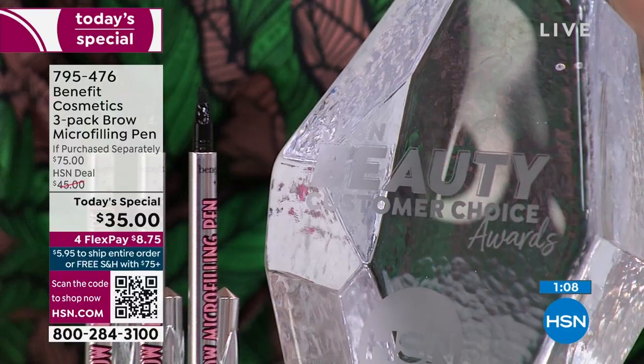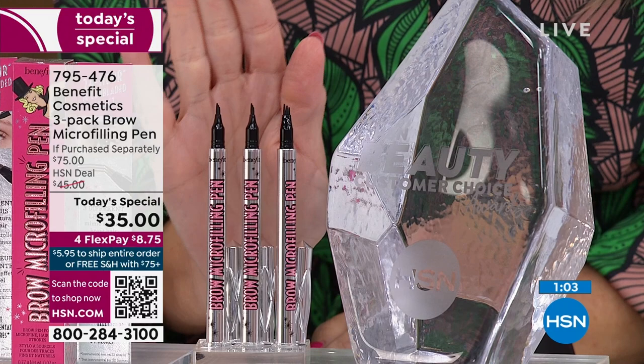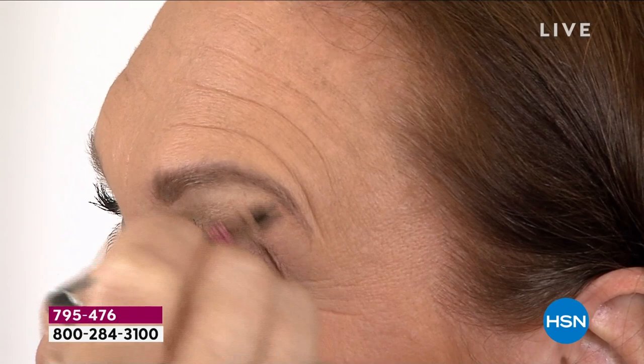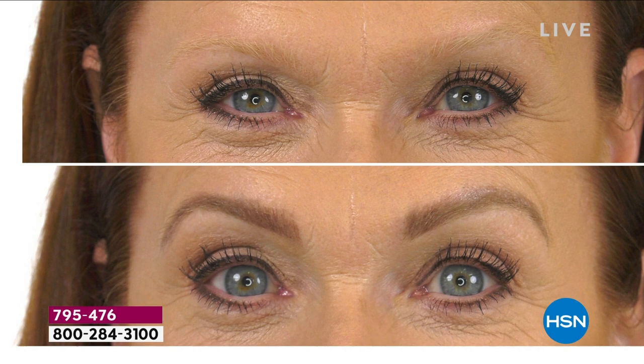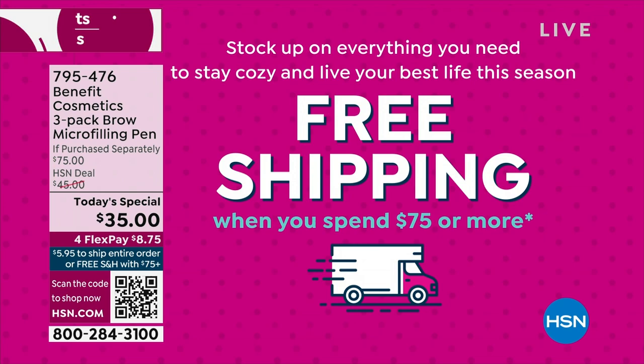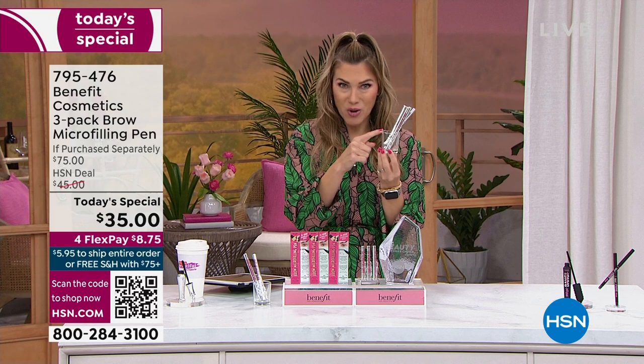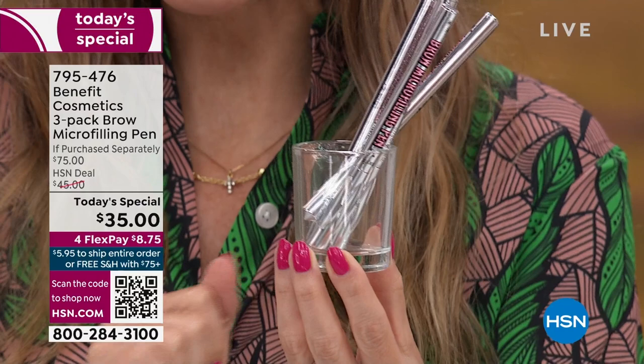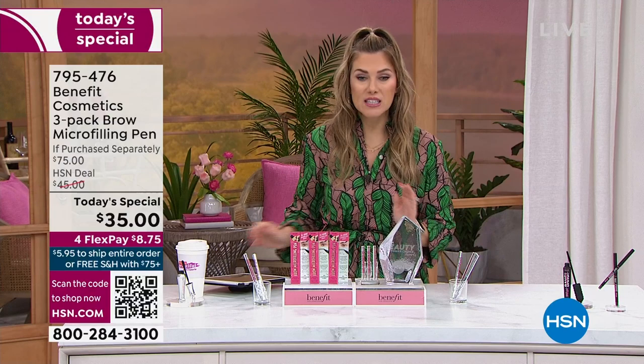It's a flat $5.95 shipping so you could buy as many things as you want without paying extra for shipping. If you hit $75 on your order today — whether you're buying this and the Bad Gal Bang and maybe the brow setter — you unlock free shipping and handling. Since you are getting three pens for a year's worth of brows, store your brow pens cap down so the formula and tint stays at the tip where that special three-prong is. Item number 795-476. I'm wearing medium brown; blonde is most popular.